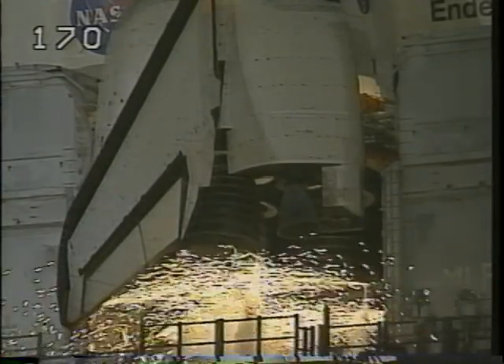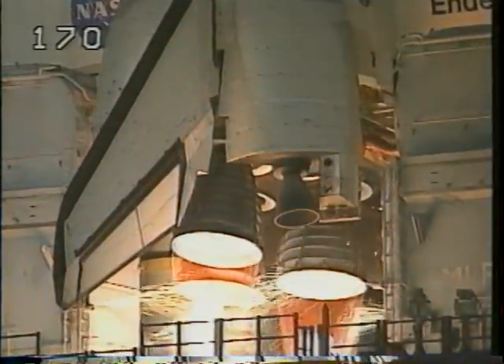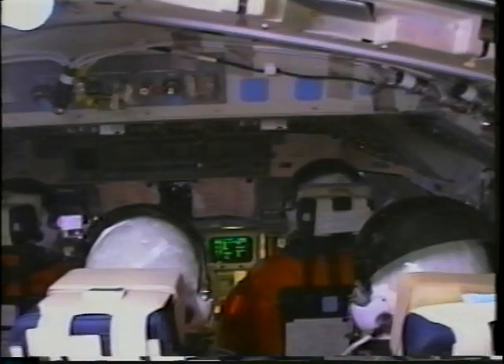They say you could see the launch all the way up to New York City, it was so clear that night. The main engines lit and we took the second heaviest payload ever into orbit aboard the shuttle at 35,000 pounds.